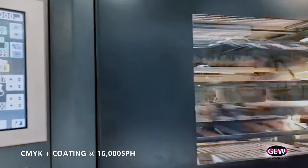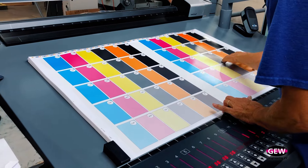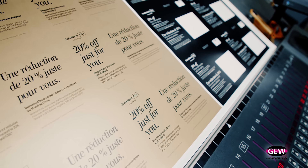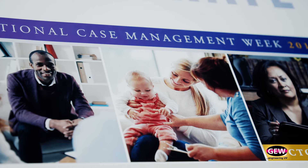With that, we can achieve curing on any coating we want at any speed we want. We have the ability to control the lamp system individually where we can cure after the fifth printing unit as well as after the coating unit. The benefit of that is that you're getting a dry trap of your coating by drying and curing the inks before you hit your coater unit. So it creates a glossier finish of your UV coating.